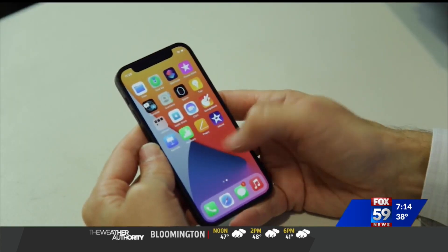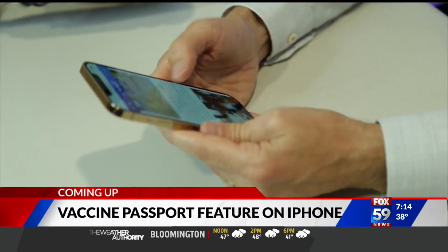A new feature is expected to roll out on iPhones this week in the fight against COVID-19. Bloomberg is reporting that you'll be able to store your proof of vaccination card right in your Apple Wallet app. This is intended to act as a reminder to come back for your second dose of the vaccine.